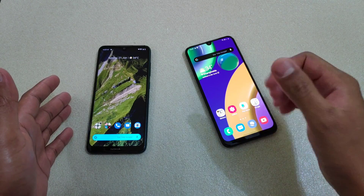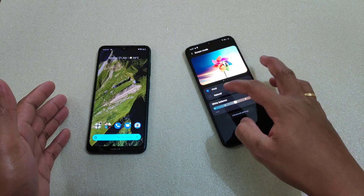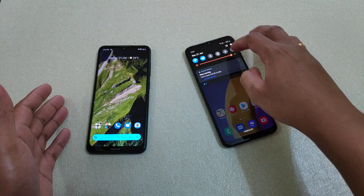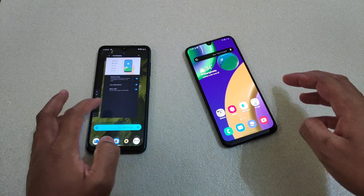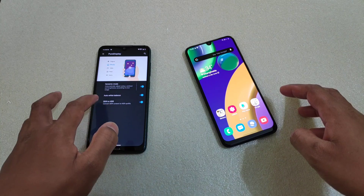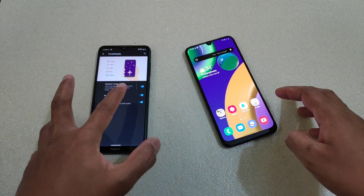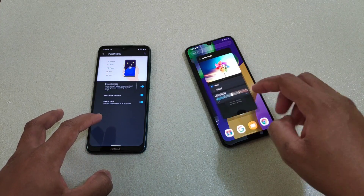Now let's play a video and see the difference. Here on the Samsung M21, the color calibration is set to Vivid and brightness is at maximum. On the Nokia 7.2, the Pure Display settings are set to Dynamic, auto white balance is on, and SDR to HDR is also on.